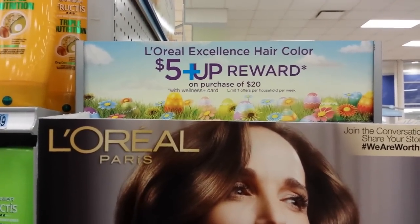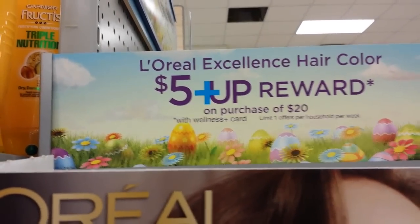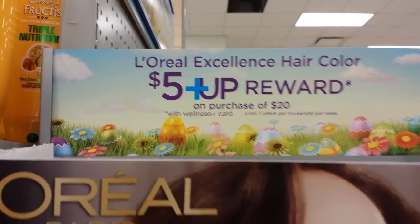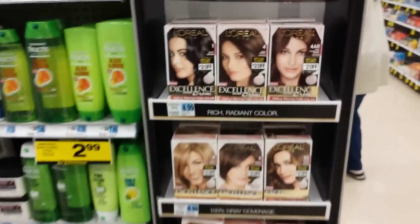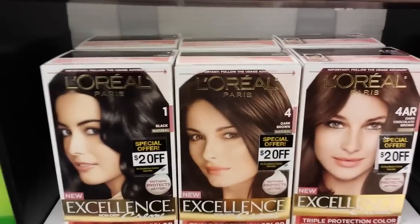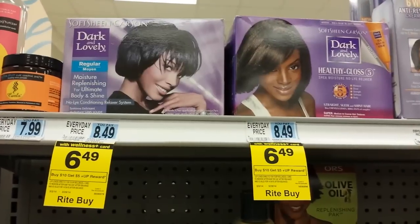Looks like a monthly up reward deal on L'Oreal hair color — spend $20 and get back a five dollar up reward. It's a limit of one per card, and there's an end cap display right here with a two dollar off coupon on the box.